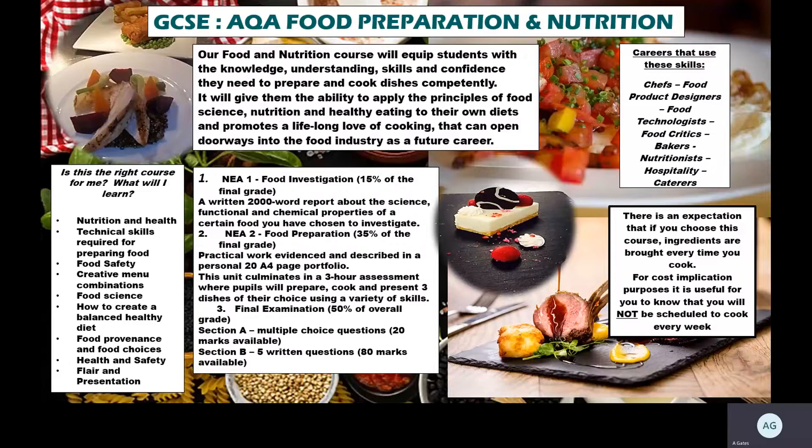The practical work is broken down into two parts. One of them is an investigative practical task which is quite scientific, and the other is preparing food and preparing a menu. Both of these elements do require quite a bit of write-up as well, so although that's the 50% practical element, it does require quite a lot of writing up too.